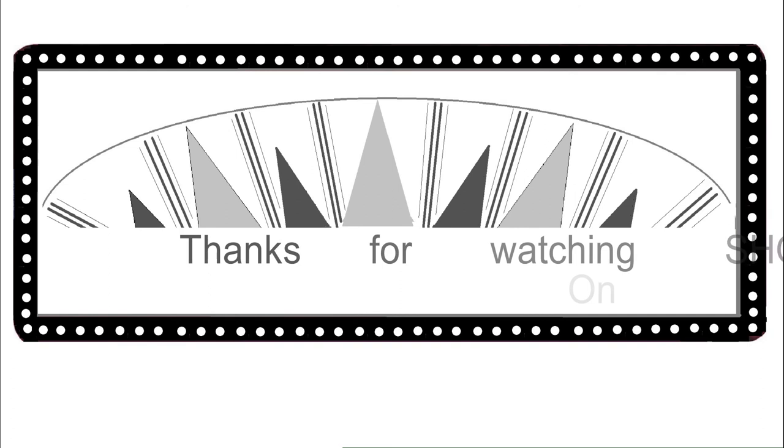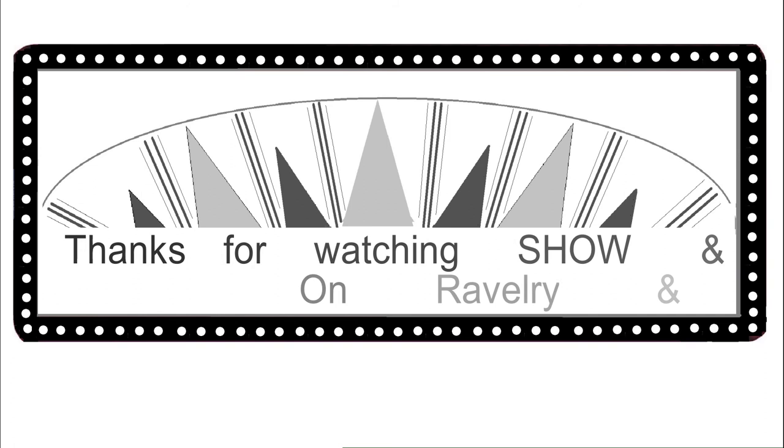If you are interested in joining in on the knit-along, I'll put the information down in the show notes. I hope to see you on July 15th. Take care. Bye!